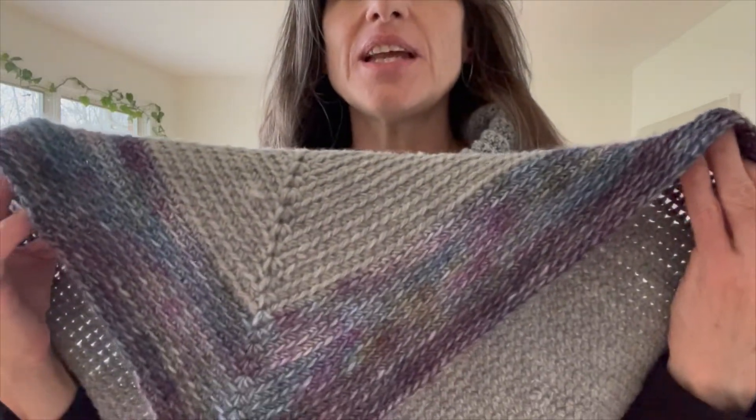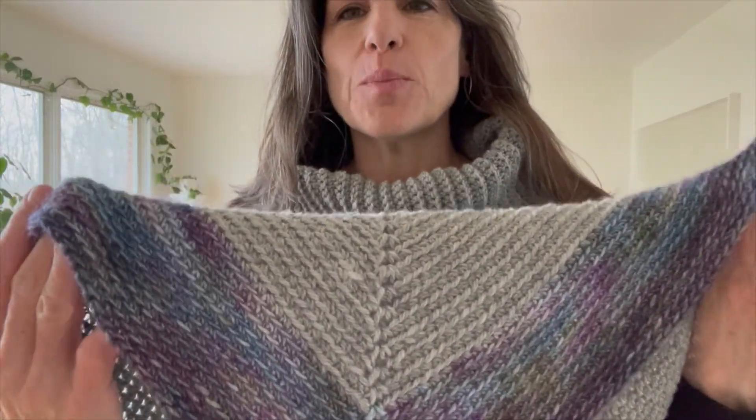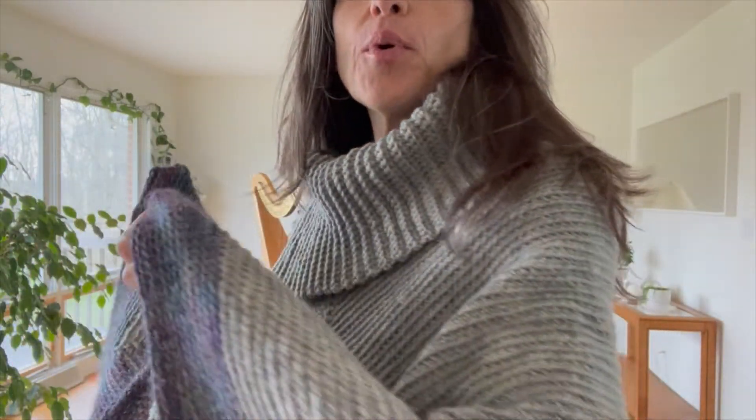Hey there, it's Trista with Knot Knot Yarnables, here to show you the latest handmade crochet poncho. This one is made out of Reno and Corydale wool, so it has a soft, nubbly texture in heather gray. It also sports a lovely hand-dyed silk and Reno wool border all the way around the edge — I'll stand back so you can see it.